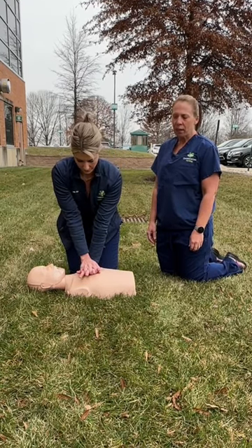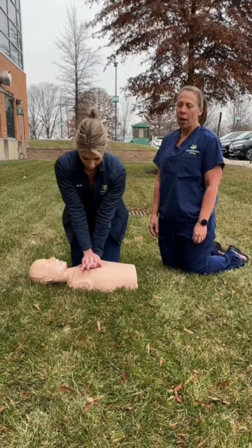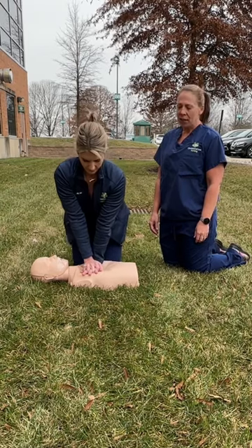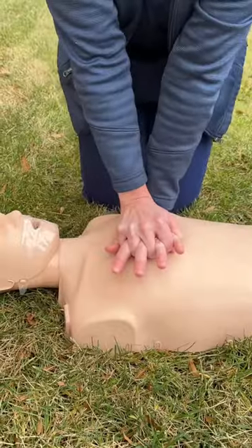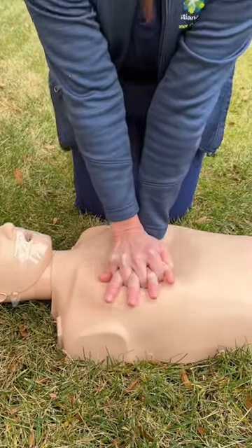Then go ahead and start CPR if they're not responding. Two hands in the middle of the chest between the nipple line. You're going to push hard and fast at a rate of 100 to 120 beats per minute. You can sing the Bee Gees song Stayin' Alive to help you keep the performance rate, and then continue to do this as long as you physically can or until help arrives.